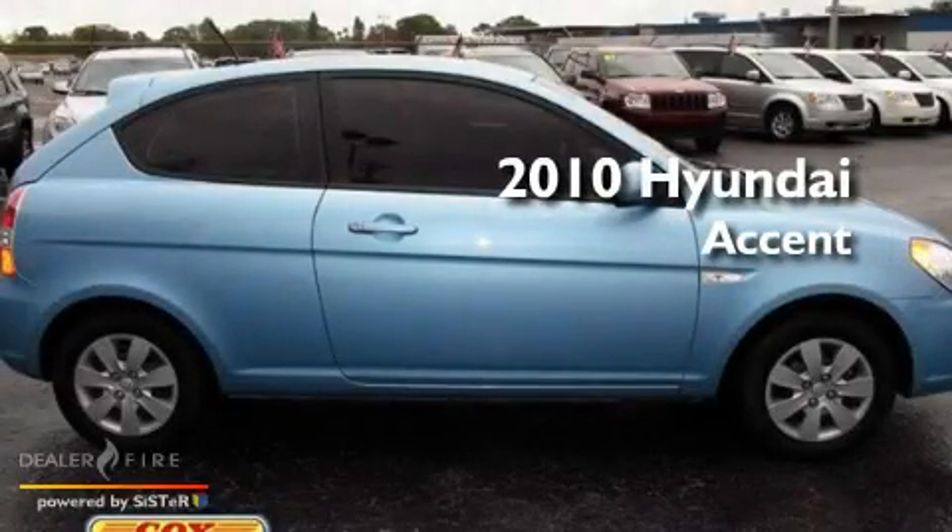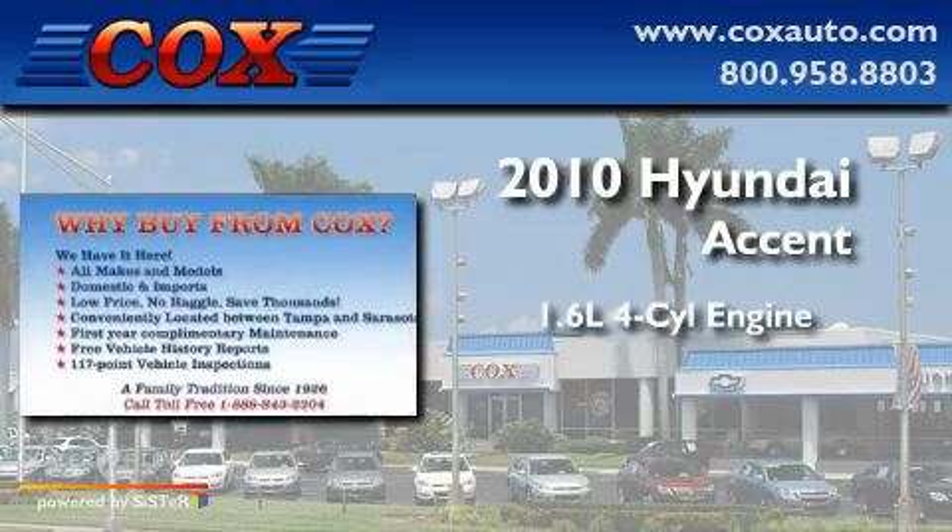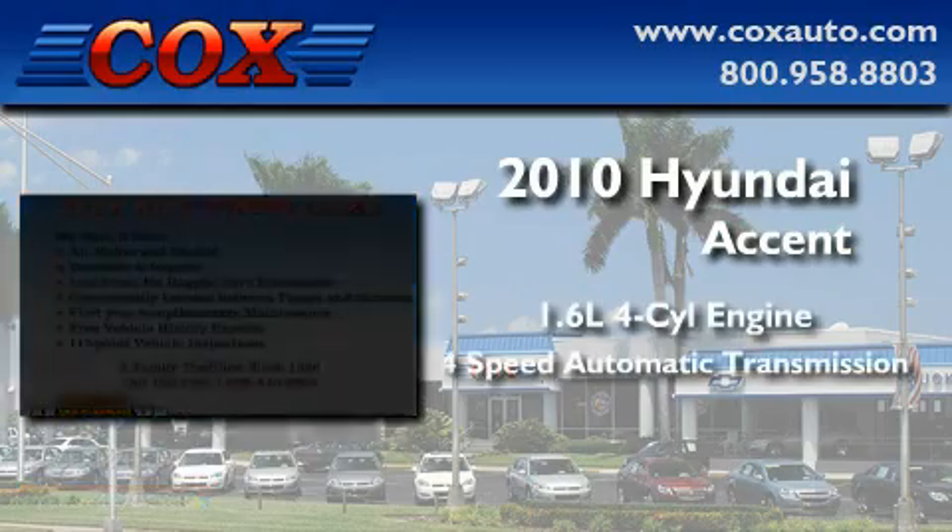This is a 2010 Hyundai Accent. It features a 1.6-liter, four-cylinder engine and a four-speed automatic transmission.